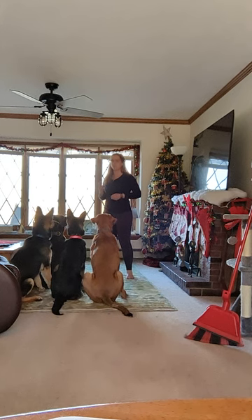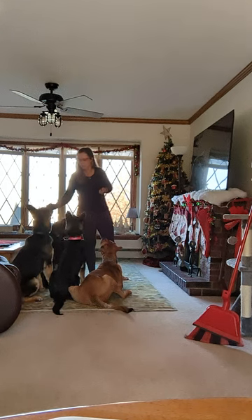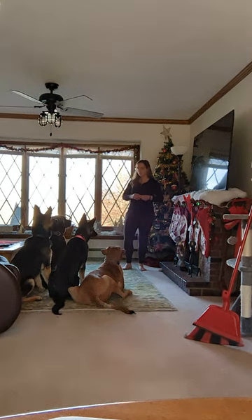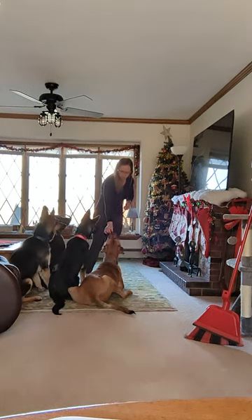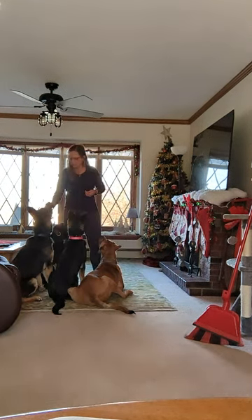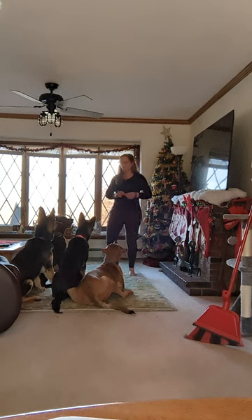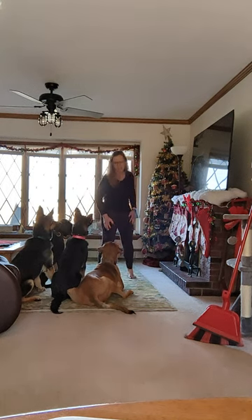They're going to continue to get rewarded. This is one of the first things I'll do before I even start introducing the stay, because now that they have some nice duration in their sit, the only thing I'm adding is the cue and then my movement. Stay. Very nice. Good dogs. As you can see right there, Bella was thinking about getting up, so I gave her my 'uh-uh' and came right back.